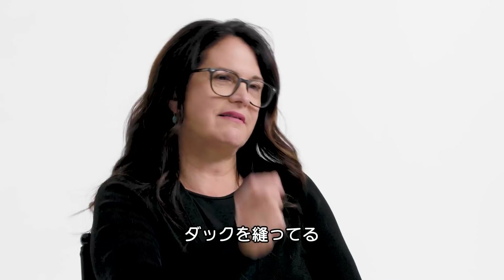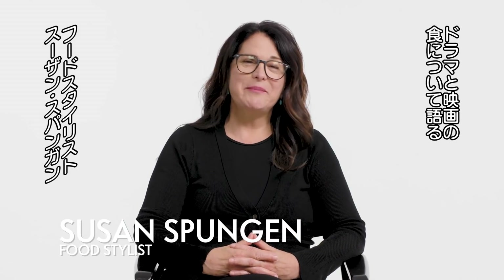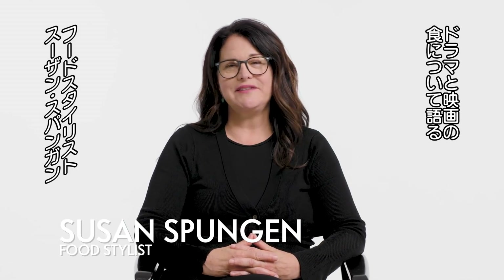And that's me sewing up the duck. Hey Vanity Fair, I'm Susan Spungan. Today I'll be reviewing food styling in TV and film.